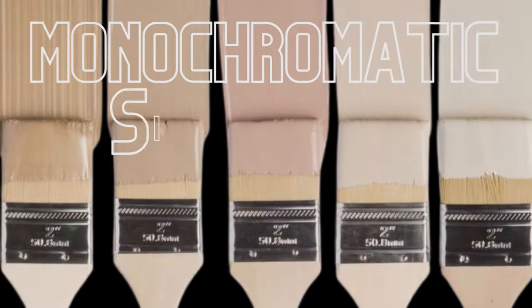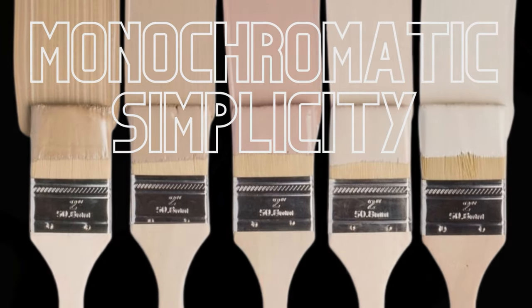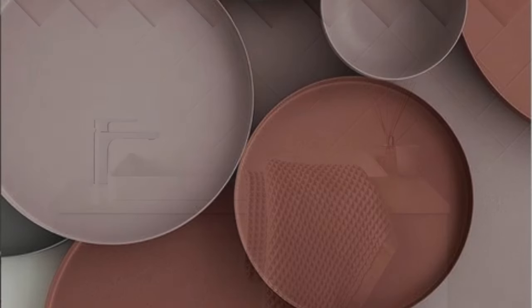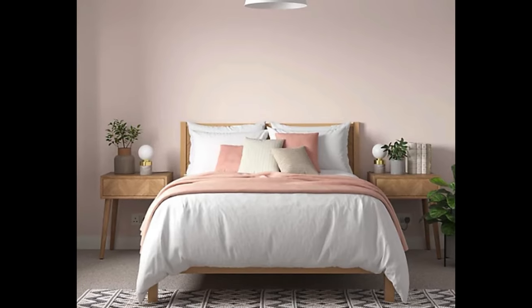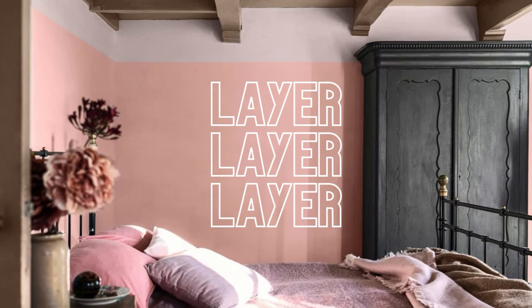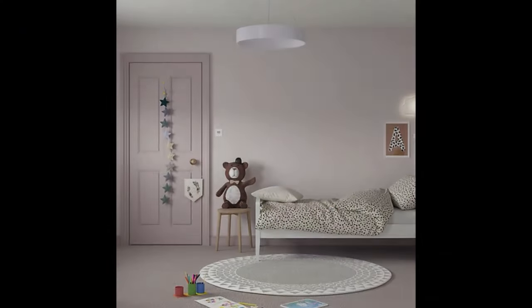To achieve ultimate tranquility within your space, explore the power of Sweet Embrace alongside its monochromatic companions. This means using lighter and darker tints of the same pink. A paler blush will create a sense of airiness, while a deeper rose adds a touch of grounding. Layering these tones throughout your room, from walls to soft furnishings, will foster a cohesive and serene environment that will promote relaxation.